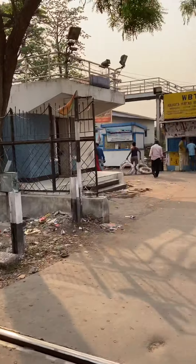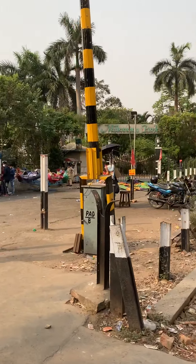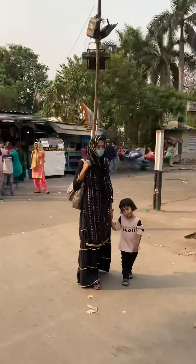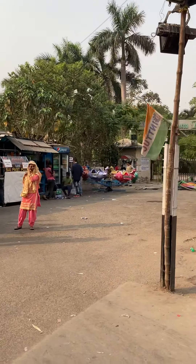This is from Eden Gardens. This is the Millennium Park. This is the Ciara Stadium.